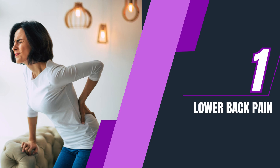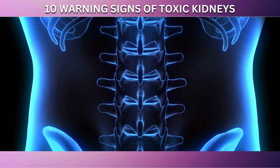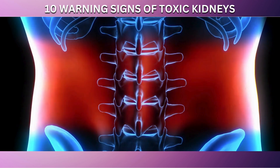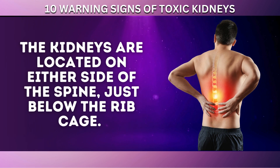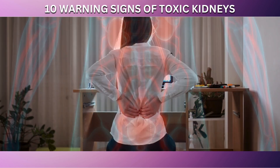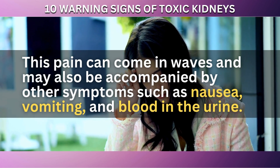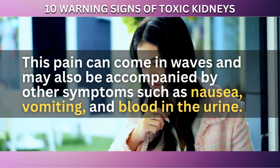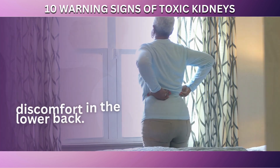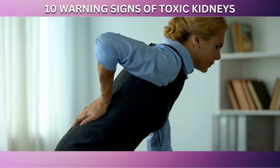And at number 1, the top warning sign of potential kidney issues is lower back pain, particularly in the area around the kidneys. The kidneys are located on either side of the spine, just below the rib cage, and pain or discomfort in this area can be a direct indicator of stress or damage to the kidneys. Kidney stones, for example, can cause intense and sharp pain as they move through the urinary tract, coming in waves and accompanied by nausea, vomiting, and blood in the urine. Other kidney problems, such as infections or cysts, can also manifest as a dull aching discomfort in the lower back. This pain might be mistaken for typical backache or muscle strain, but if it's persistent and accompanied by other symptoms of kidney trouble, it should be taken seriously.